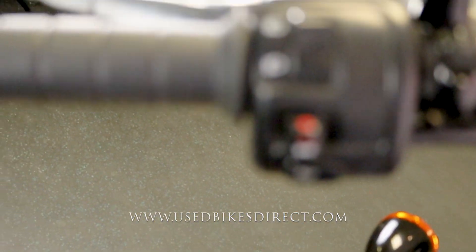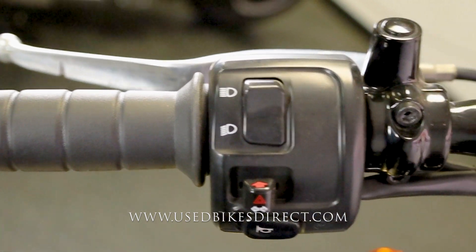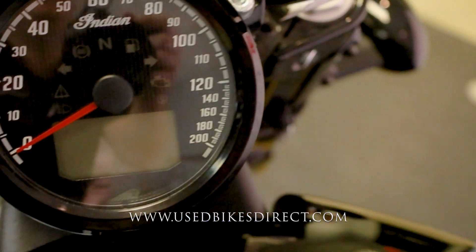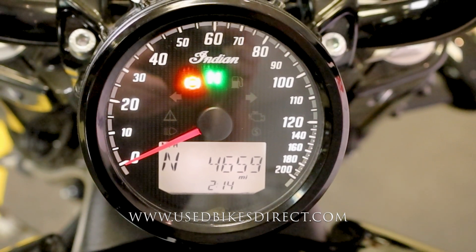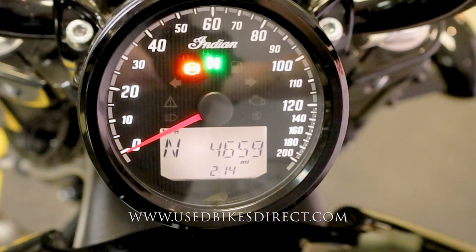It's an American-made bike, V-twin, the works. The left side handlebar has the usual headlight, turn signal, and horn, while the right side is clean and simple with your kill switch and starter button. Checking out the display, it's a combination of analog and digital — large analog gauge for your speedometer with a digital readout underneath for things like your odometer, showing 4,659 miles. Let's go ahead and fire it up.